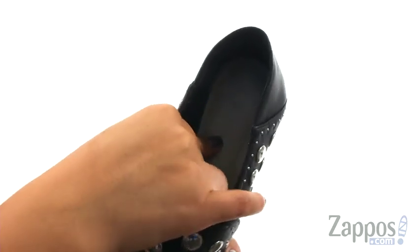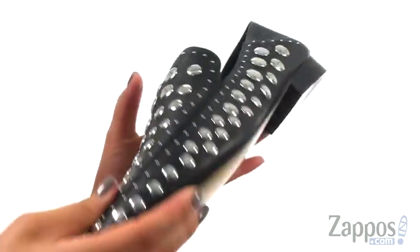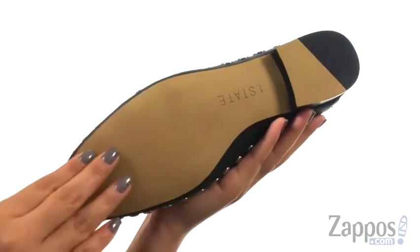They offer a lightly padded footbed that will provide comfort and support. At the bottom there's a smooth rubber outsole.